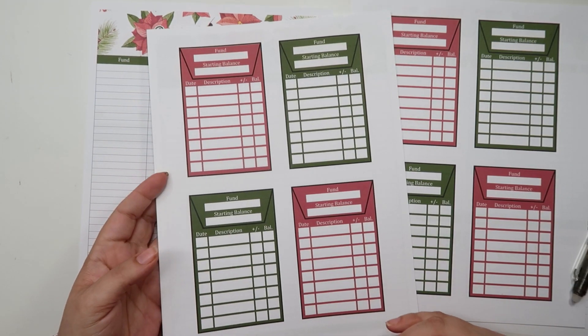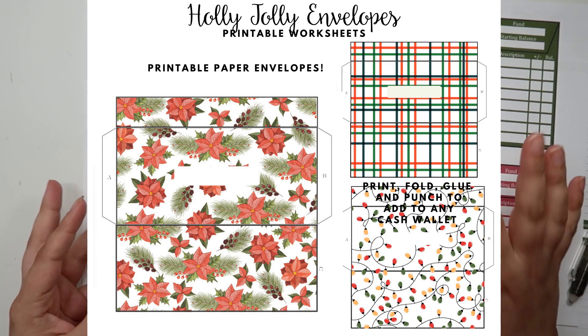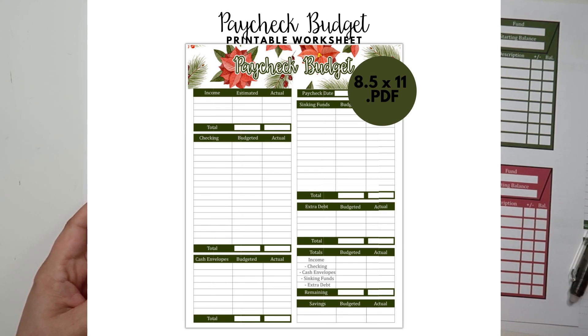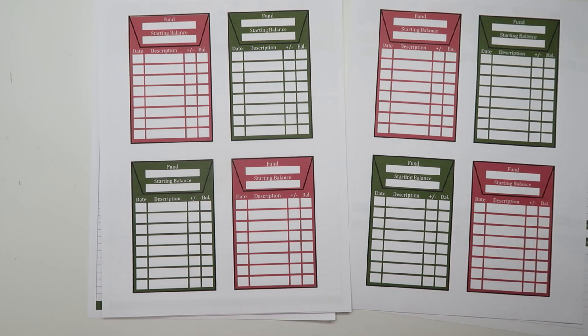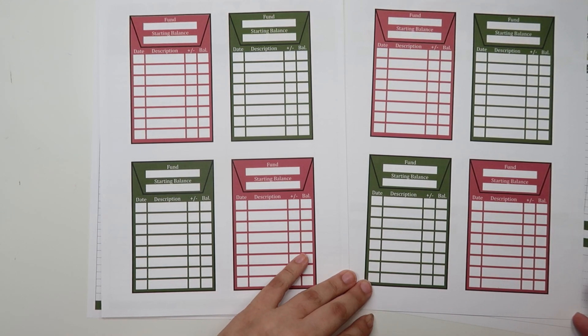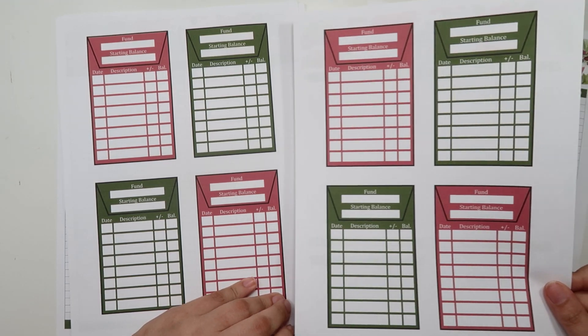Speaking of cash envelopes, I do also have a collection of paper cash envelopes that you can purchase. I didn't print them because I don't plan to use them, but I'll put a little picture on the screen so you can see what those look like. I also have a paycheck budget worksheet available if you prefer to budget by paycheck rather than by month. There are lots of other worksheets available that I did not print because I myself don't use them, but I know a lot of you like to budget that way. Everything will be available in my Etsy shop under the Holly Jolly tab. I'll link directly to this collection in my description box below, and I'll have a coupon code for 15% off your order. So if you are ready to get prepared for December, I have everything available in my Etsy shop right now.